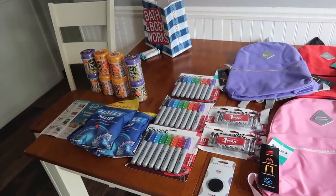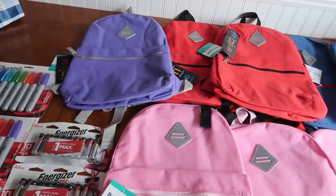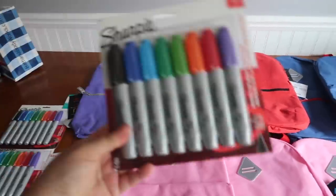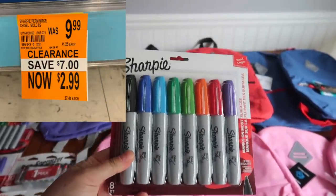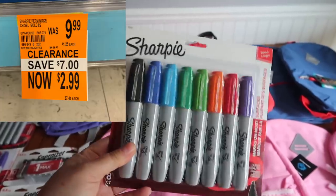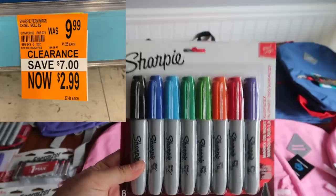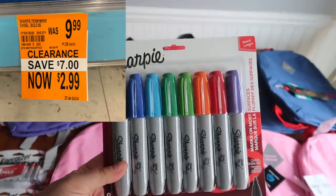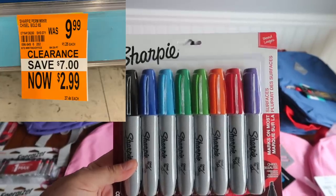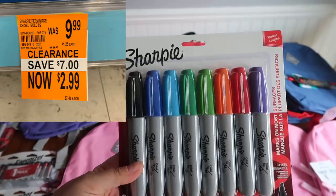Some stores might still be at 70, so the best thing to do is find something tagged with an orange clearance tag for 50 or 70% off. Ask really nicely for an employee to scan it — something like this that was tagged for $9.99, this morning it's 90% off.